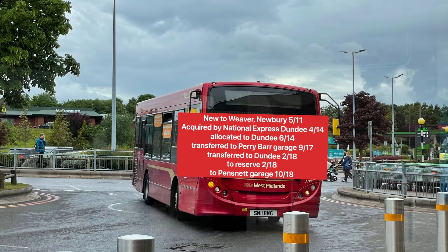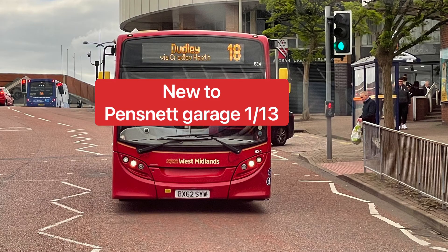The next bus is an ADL Enviro 200, fleet numbered 731. It was new to Newbury in 2011 — Newbury being located in the Thames Valley heading south. It was then acquired by National Express Dundee in 2014. National Express Dundee later became Explore Dundee before the purchase by McGill's. In 2017 it went to National Express West Midlands Perry Bar garage, then in 2018 transferred back to Dundee on Reserve, before being allocated to Pensnet garage when the 28 route — formerly the 287 — was introduced.